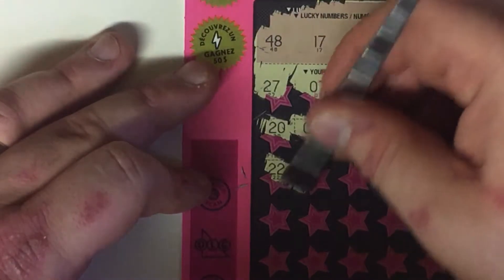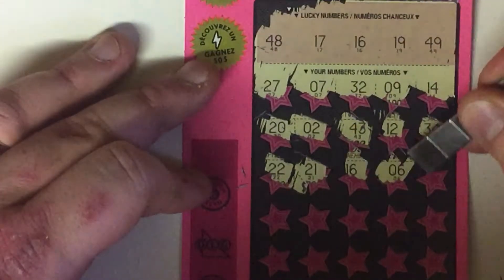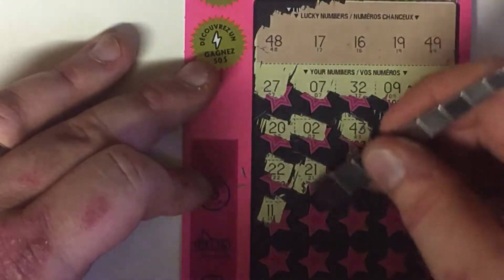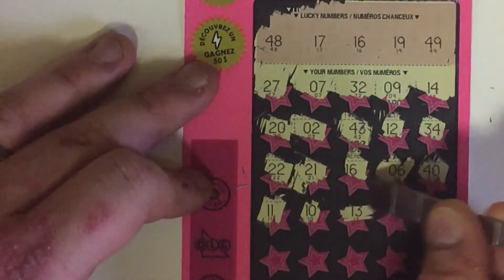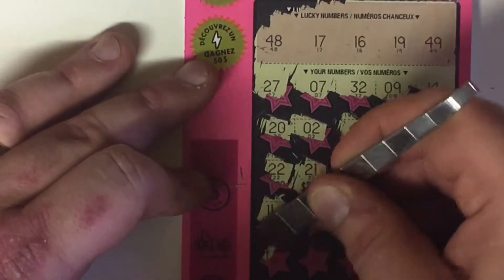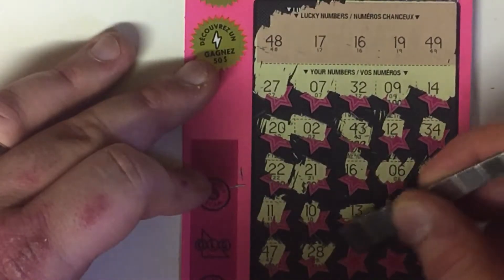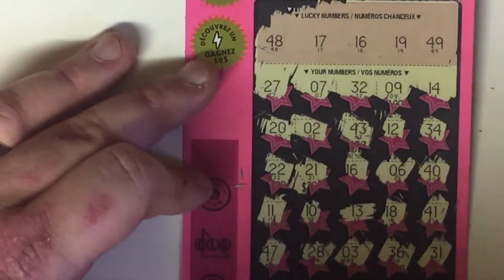22, 21, 16 — we have a winner! 6, 40, 11, 10. I'll scratch this one so I don't reveal the prize. 13, 18, 41, 47, 28, 3, 36, and 31. So we'll get back to that winner.